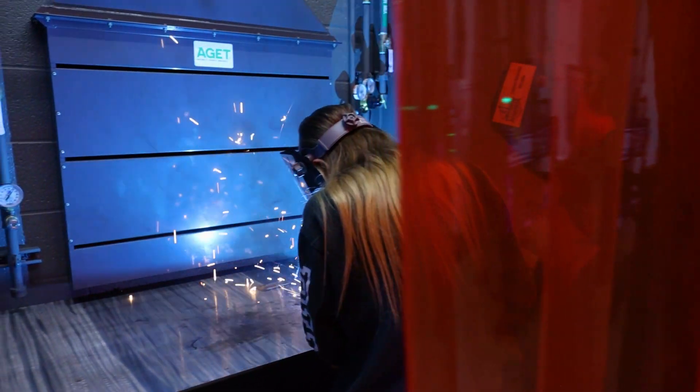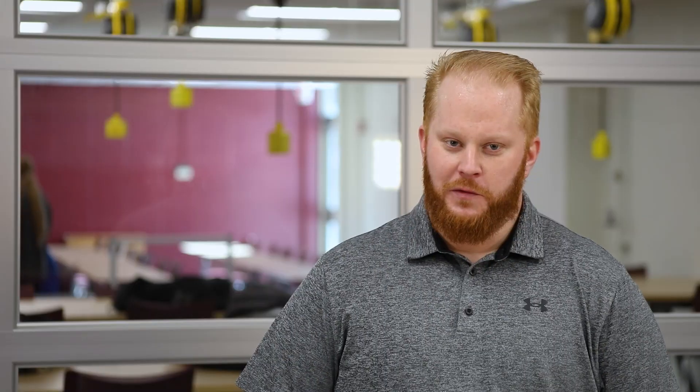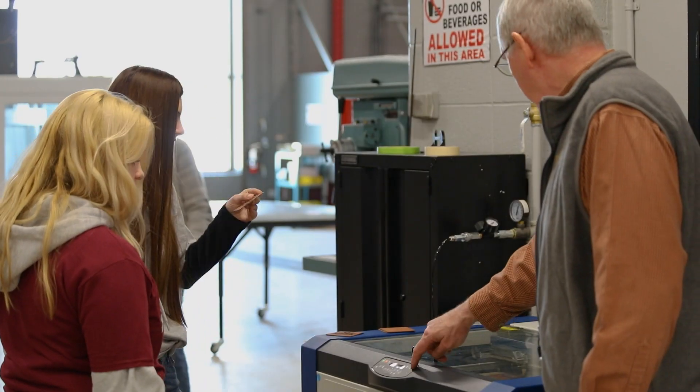If I was a student, I would be down here as much as possible. Everything from 3D printing to a state-of-the-art CNC horizontal machining center, the woodworking, the robotics — it's really great to see.